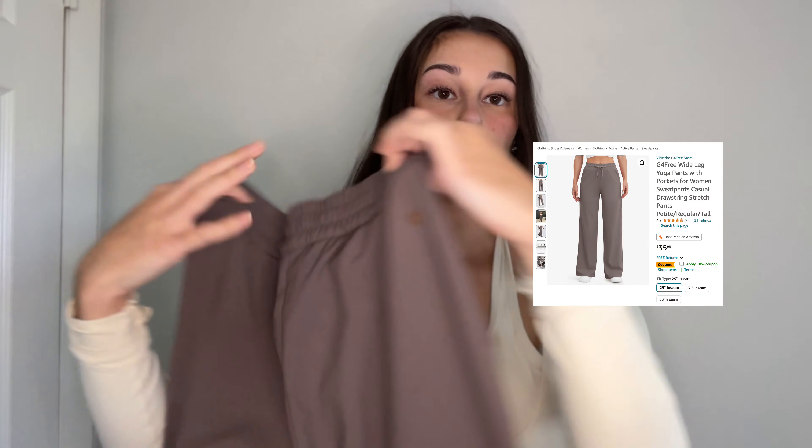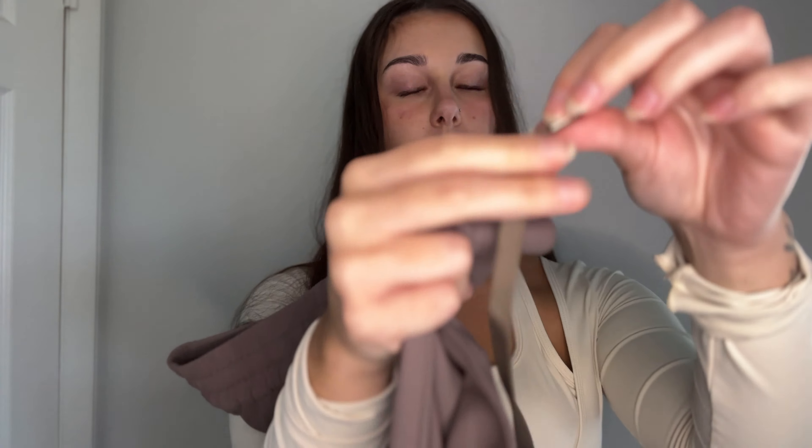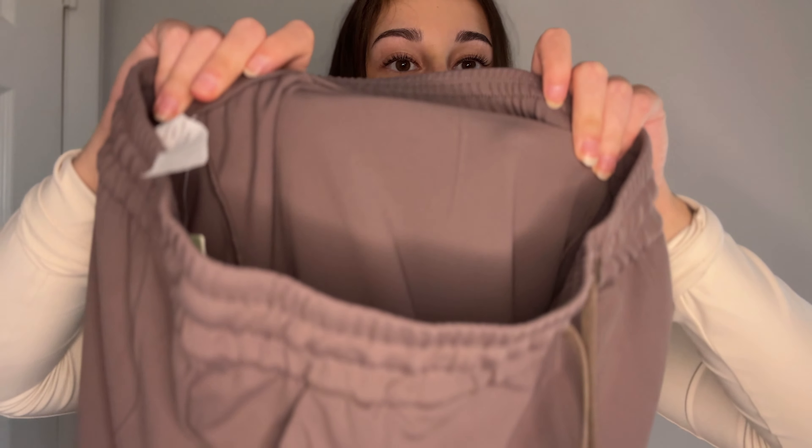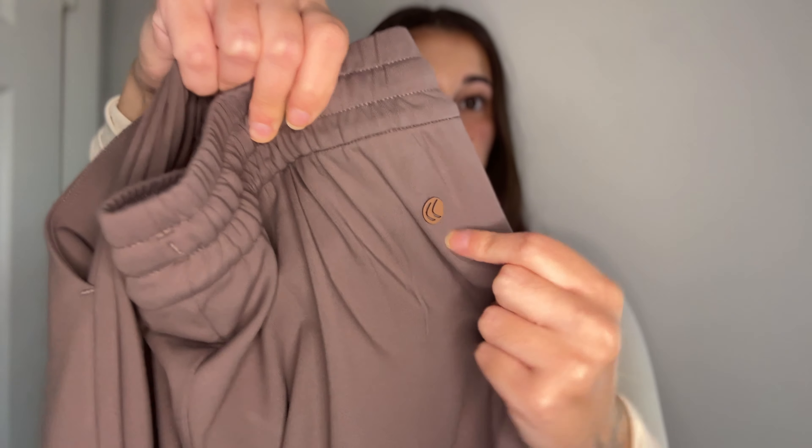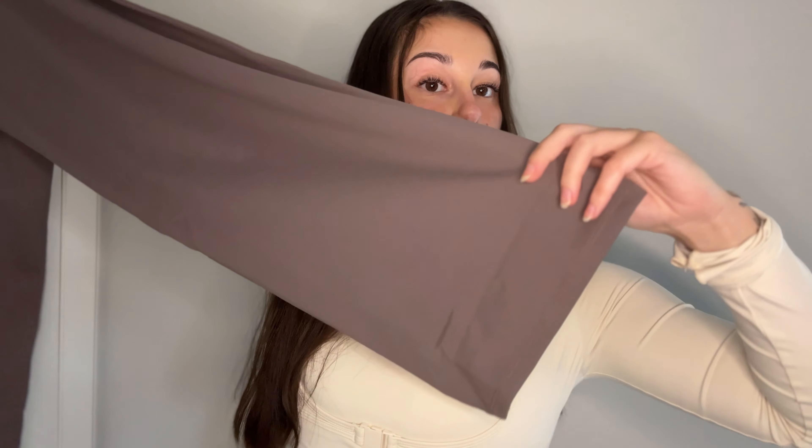The second pair of pants are more of a drawstring sweatpants type of material in a really pretty taupe dark brown color. They have adjustable drawstrings with metal tips so they won't fray. The drawstring band is super stretchy. These pants have pockets, which I love because I hate sweatpants without pockets. The inside material is like a yoga pant texture. From the back there's a slight seam running down the middle, and the G4Free logo is on the left side. They're wide-set leg sweatpants — they would go really cute with the top I have on right now.